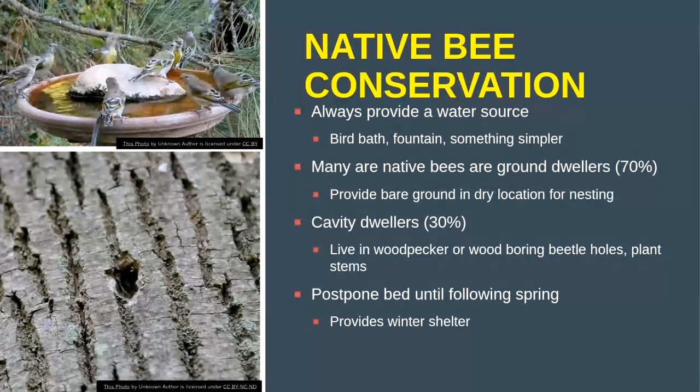That leaves the other 30 percent — the cavity dwellers — and that's what bee hotels focus on. They look for areas like bee hotels, or natural cavities in trees. A woodpecker or wood-boring beetle may have carved small holes in a tree, and once those are abandoned, small native bees will occupy them. One big question I'm often asked at demonstrations is: at the end of the growing season, should we clean out our garden sites or leave some debris behind for next year?